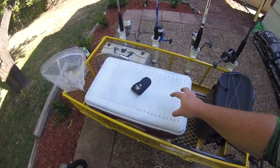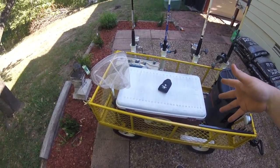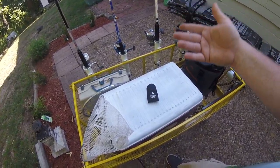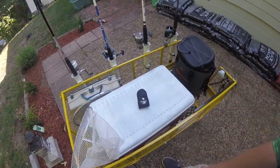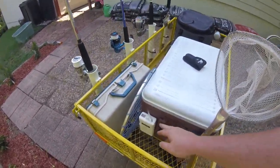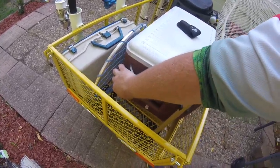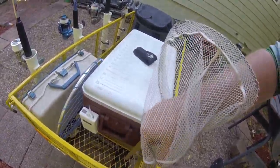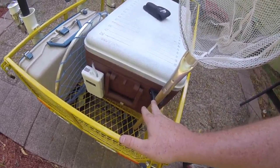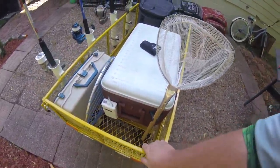I also have this cooler here — it probably looks bigger on camera than it actually is. I've had it for years and never really used it since I got a better cooler. I turned it into a live bait holder. I went to Walmart and picked up a little aerator for about six to eight dollars, drilled a hole through the side, and got it mounted securely. I also have this little Frabill minnow dip net for catching perch, minnows, or whatever's in there. It's mounted with a clip — actually a kayak paddle clip — and it just so happens to work out perfectly.